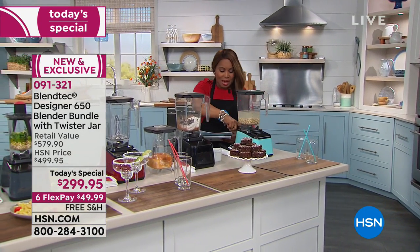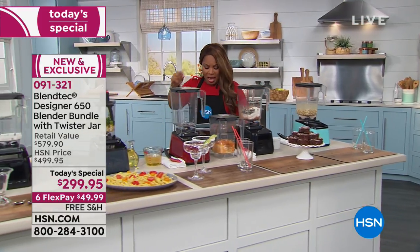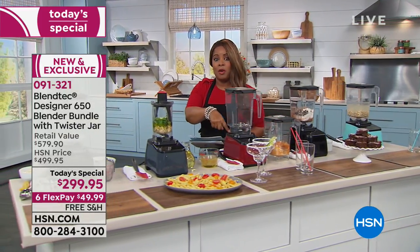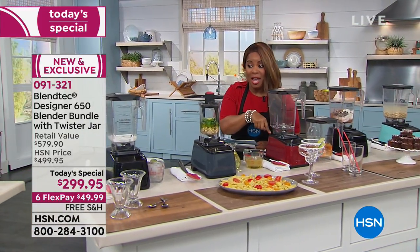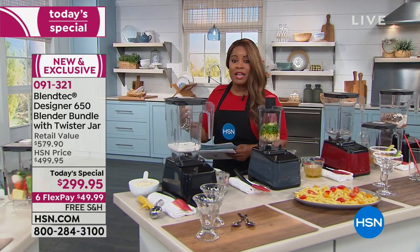Here are your choices in colors: beautiful seafoam, which is so beautiful and modern; your classic black; we have the pomegranate, which has been very popular — if you want that one, don't wait; and we also have your classic and really modern slate gray.